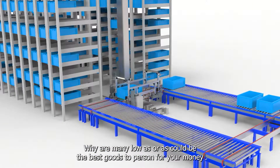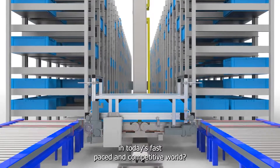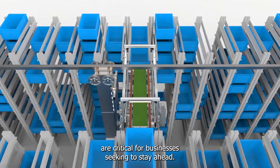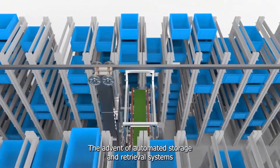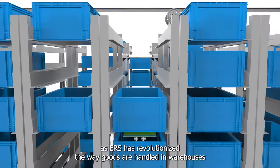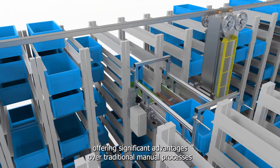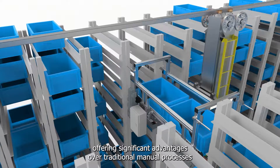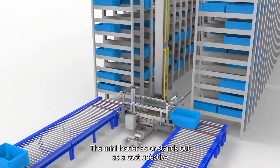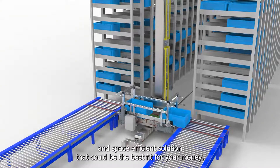Why a mini-load ASRS could be the best goods-to-person solution for your money. In today's fast-paced and competitive world, optimizing warehouse space and improving operational efficiency are critical for businesses seeking to stay ahead. The advent of automated storage and retrieval systems, ASRS, has revolutionized the way goods are handled in warehouses and distribution centers, offering significant advantages over traditional manual processes. Among the various ASRS options available, the mini-load ASRS stands out as a cost-effective and space-efficient solution that could be the best fit for your money.